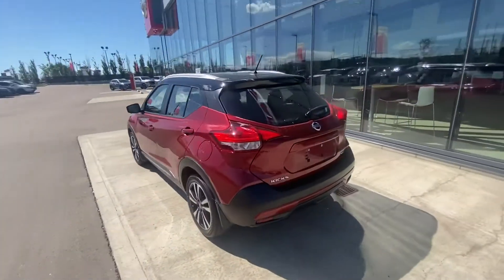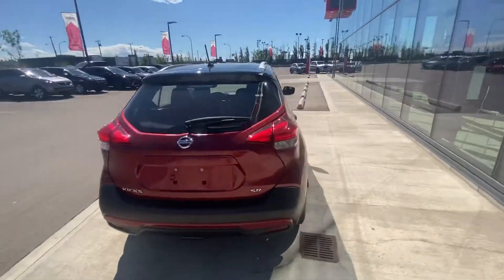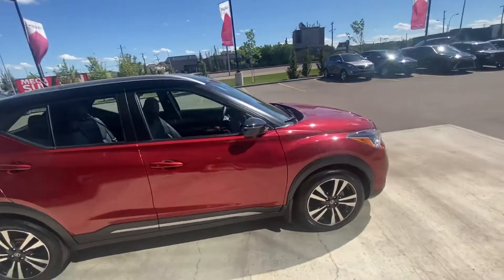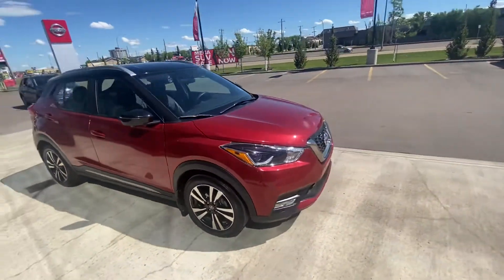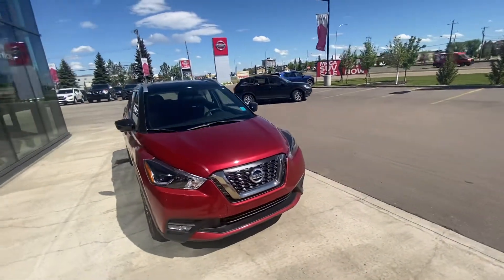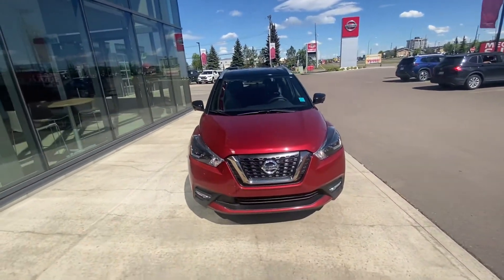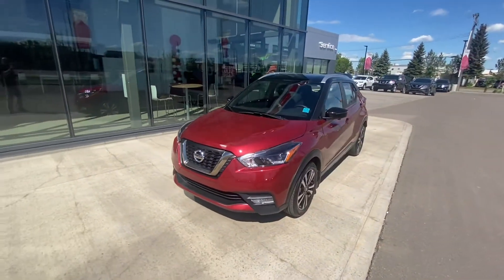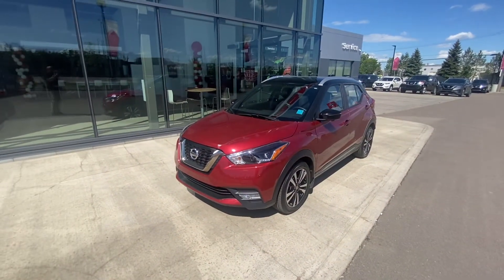I don't know if you've ever had a chance to see one of these vehicles in person yet, but the Nissan Kicks is right up there with our Nissan Rogue — this is one of our best-selling vehicles. It's an awesome crossover; it looks a little smaller on the outside but on the inside there is a ton of room. And of course, because this is the SR model, this comes literally fully equipped with everything you can